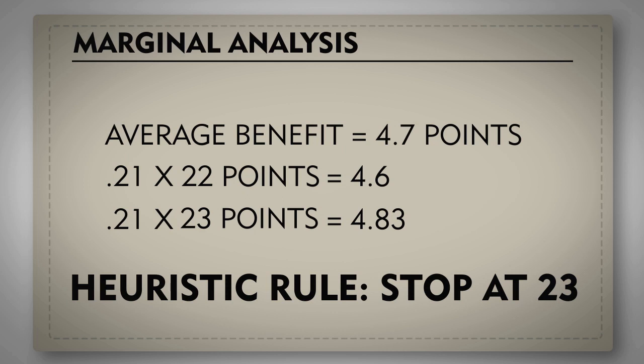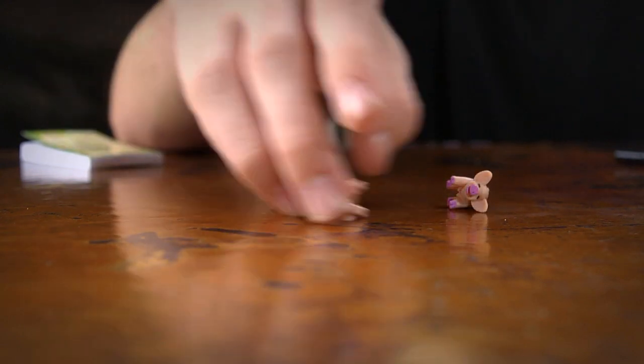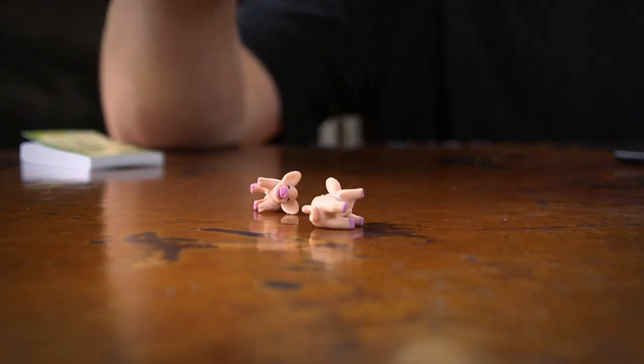This doesn't work every time because there's chance involved in what you actually roll. But using this rule on average will give you the highest average points. Of course, at the end of the game your strategy will change if you need to take more risks to catch up, or be conservative to protect your lead.